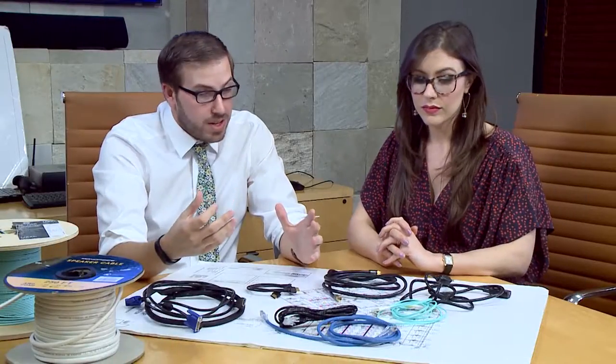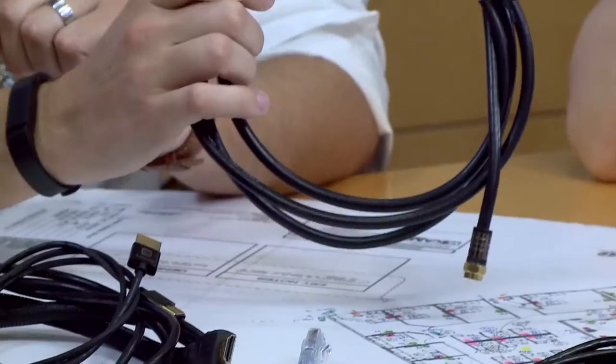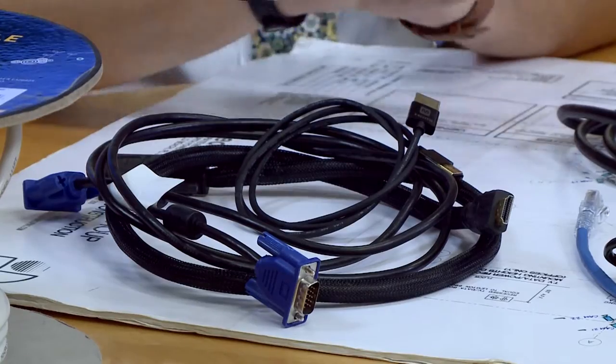The cables are the backbone of all of the equipment we're going to be putting into this office. You can have all the great equipment that you need, but you have to be able to get the signals, the power, and the data to all of these different devices. I'm really glad you're here to help, because we have so much amazing technology that we have to get working and functional for the end users. It's all part of Mark Alfieri's vision for Brandstar.